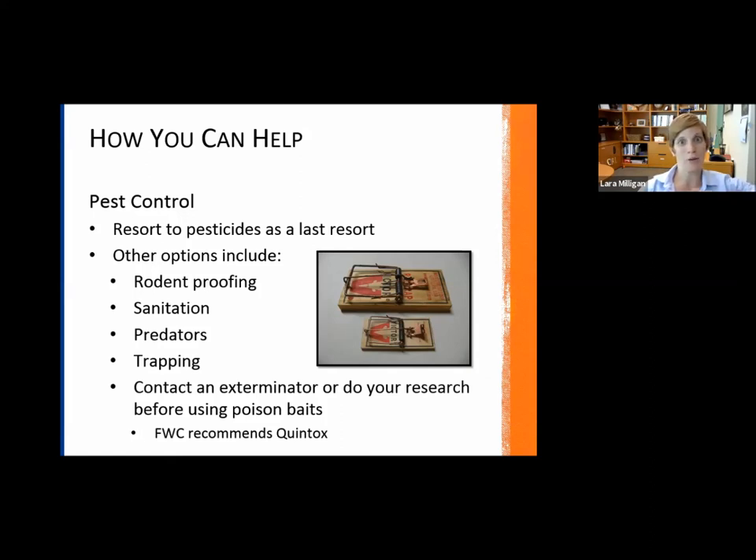Attracting natural predators to help control rodents is a great management strategy. Trapping — the old-school mousetrap approach — is another option. Then, as a last resort, use chemicals. We typically recommend not doing it yourself unless you've done your research, but contacting an exterminator to help.